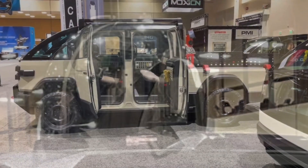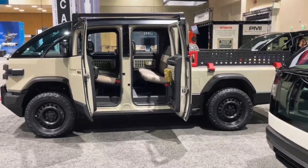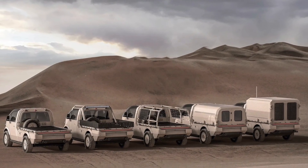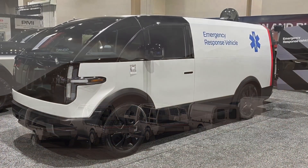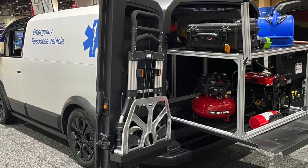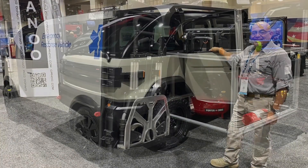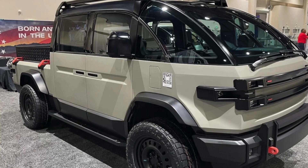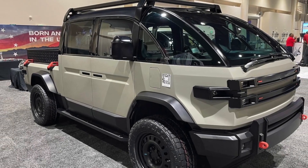They sell their biggest advantage as the Multi-Purpose Platform (MPP), a space-saving design that places all critical components and batteries below the body where they are protected by the frame. They also state that all Canoo vehicles can be deployed easily using existing military aircraft and equipment, and that the platform can be adapted to meet various military needs.